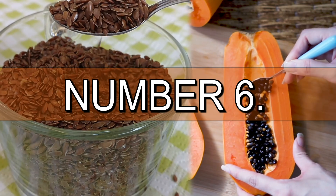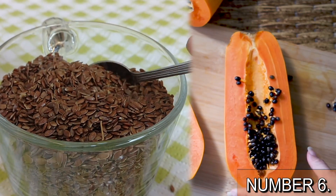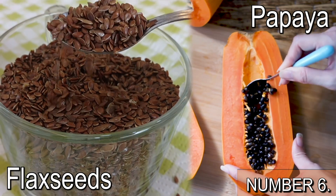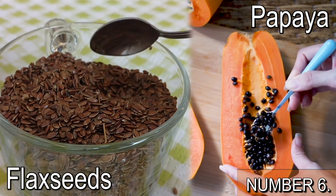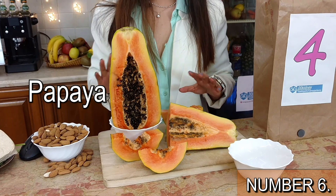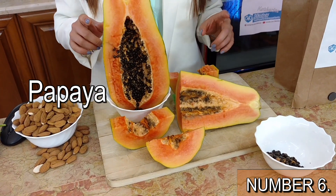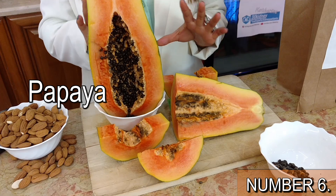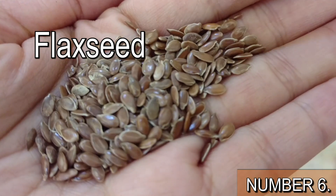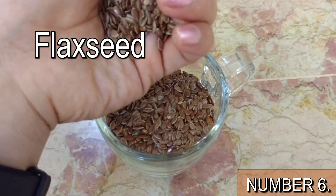Number 6 is papaya plus flaxseed. This pairing is highly recommended to anyone who suffers from constipation. These foods both help the good functioning of the intestines, since papaya is rich in fiber and beta-carotene. It also contains an enzyme called papain, which can help digestion and is considered a remedy for constipation and other symptoms of irritable bowel syndrome. Flaxseed, on the other hand, is a source of both soluble and insoluble fiber which helps with intestinal transit. A great combination to improve gut health!